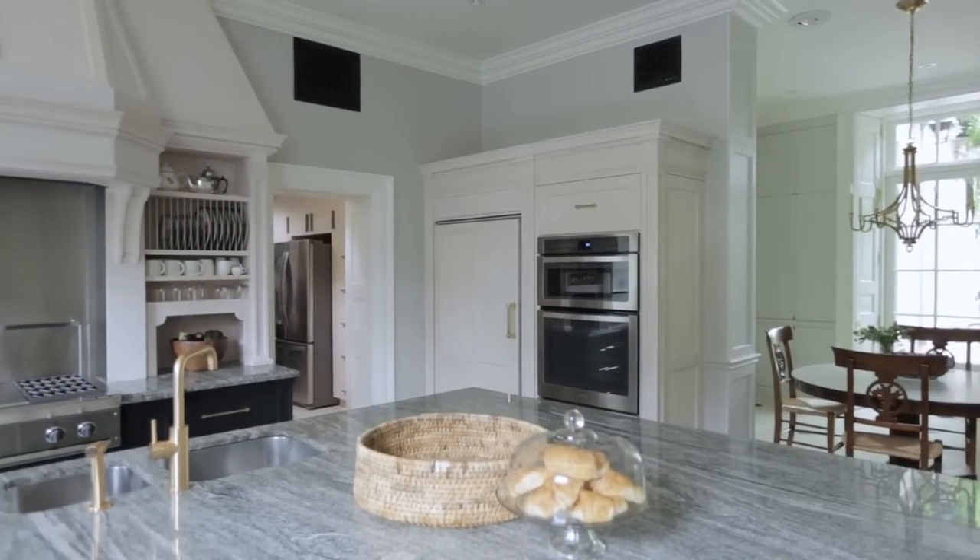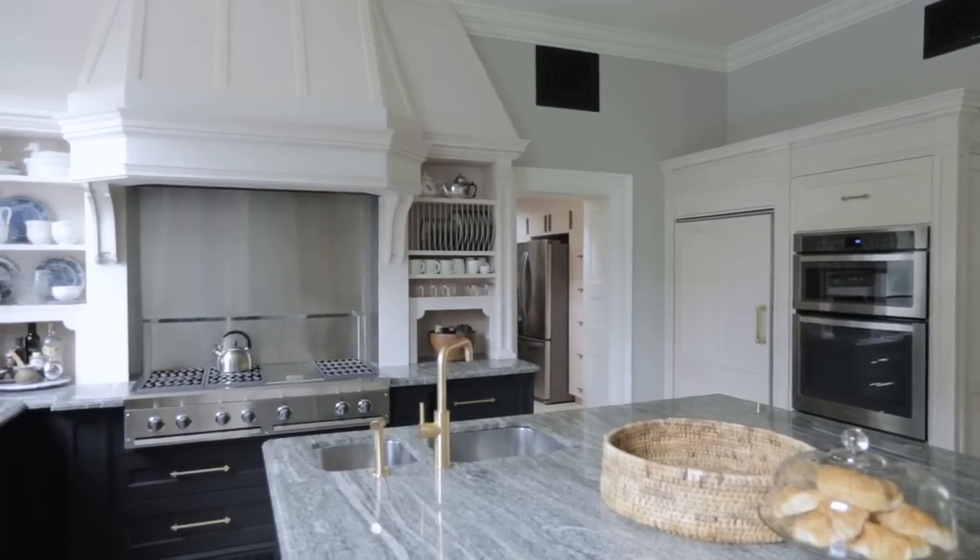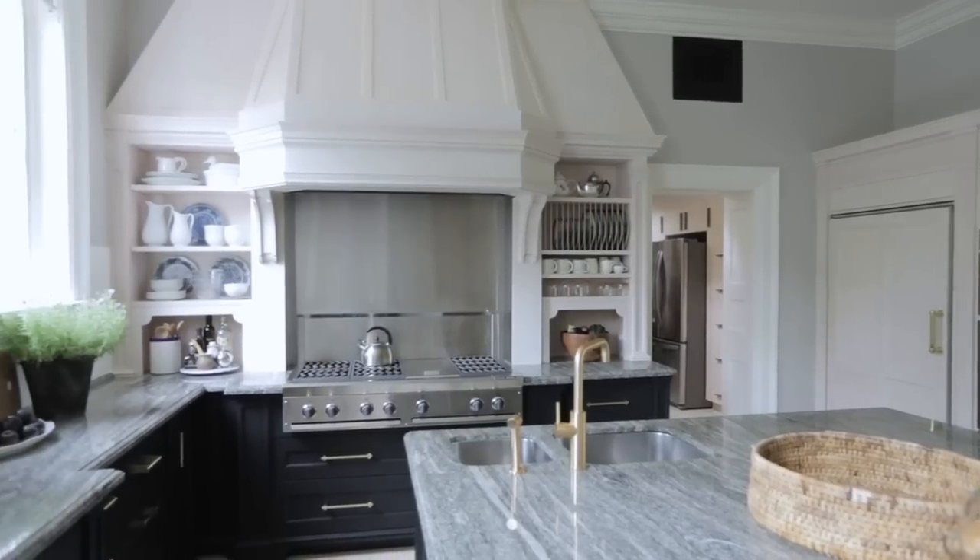This kitchen, featured in the October issue, was designed by Julia West. It's her modern take on a quite traditional kitchen and has a lot of really unique aspects. Here's how Julia was able to successfully balance these two styles.